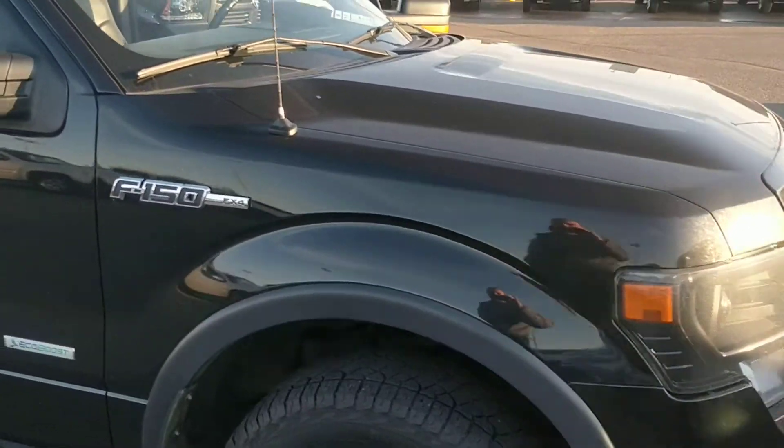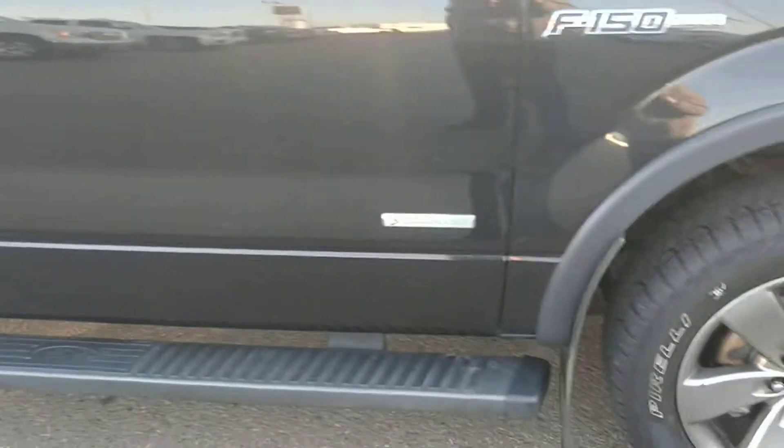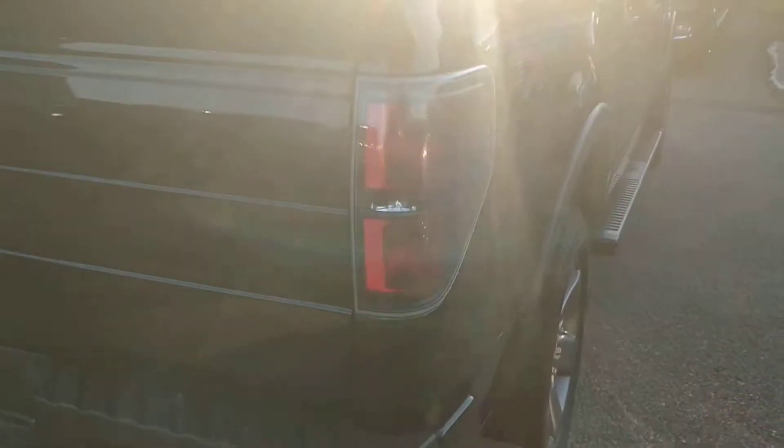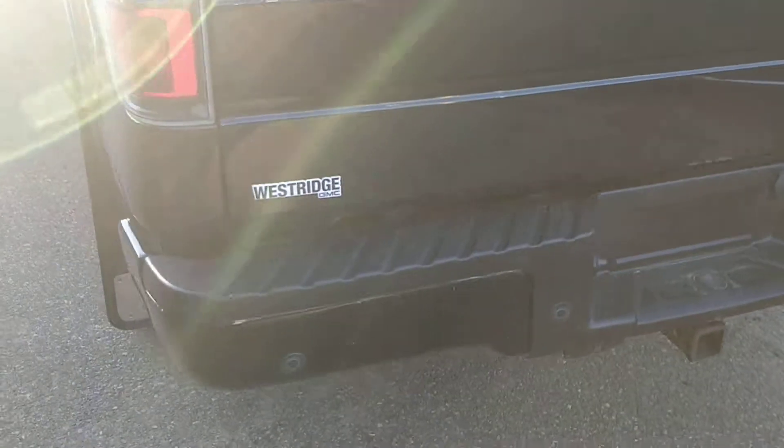I'm definitely here to highlight any kind of damages — I really want to give you exactly the kind of shape the truck is in. There's a little scuff here. I'll walk around and unlock all the doors. Overall, the body is very clean — there's no big dings or dents. Even the bumper looks good; nothing has been backed into.